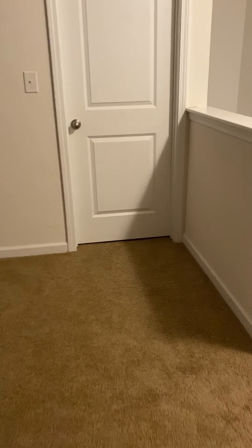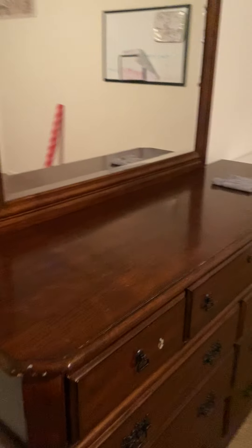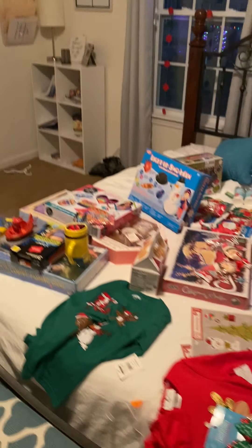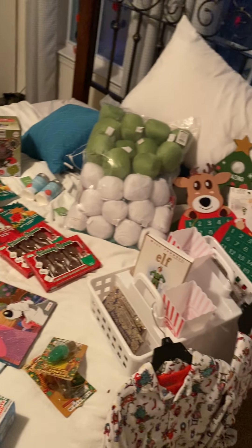I'll show you guys the guest room. It is locked for now because there are Christmas presents in there. You can see the lights on the ceiling from outside. There are a couple dressers and bookshelves in here — this is where the kids used to play. But these are Christmas presents and elf presents, so they'll be super excited about that. We've also been keeping Santa presents in here.